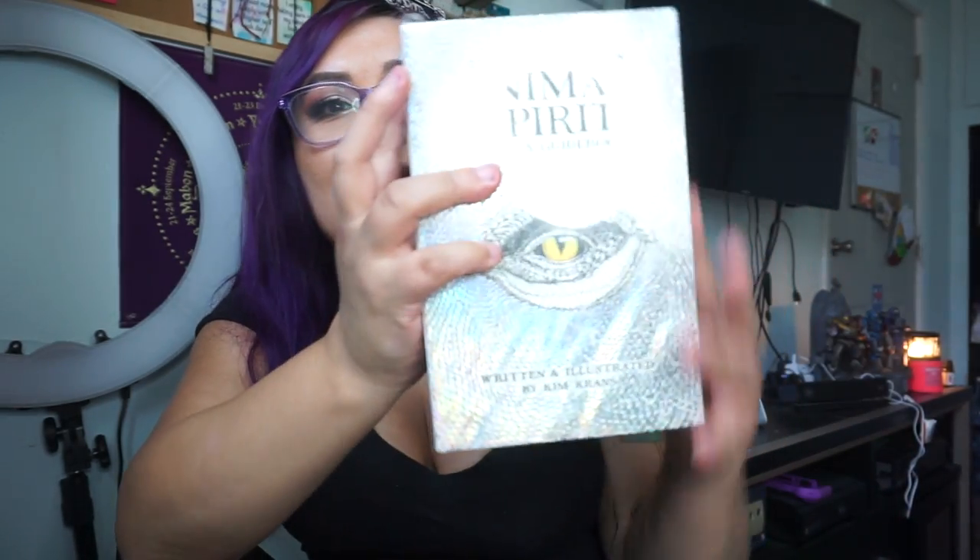The first deck is by the same makers that made the Wild Unknown Tarot, which is one of my favorite tarot decks. It's absolutely gorgeous and they made this called the Animal Spirit deck and guidebook — the Wild Unknown.